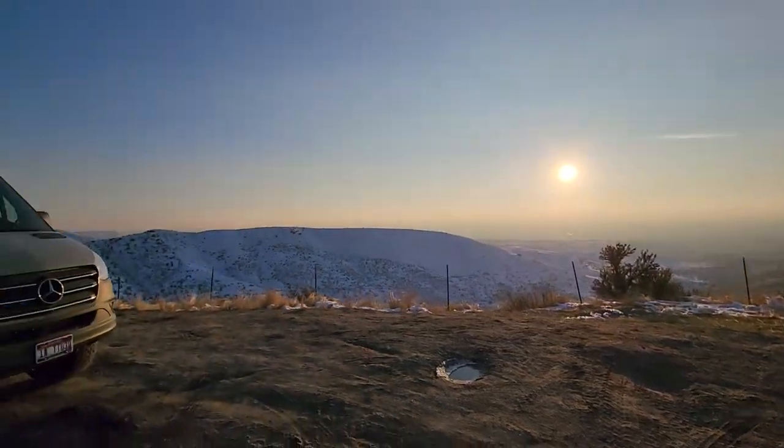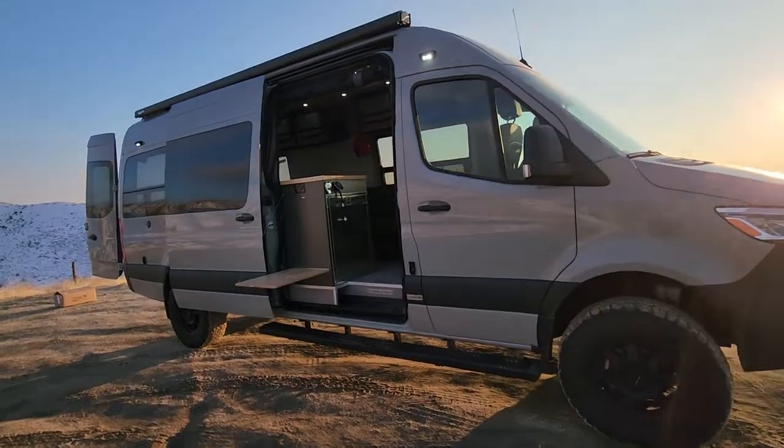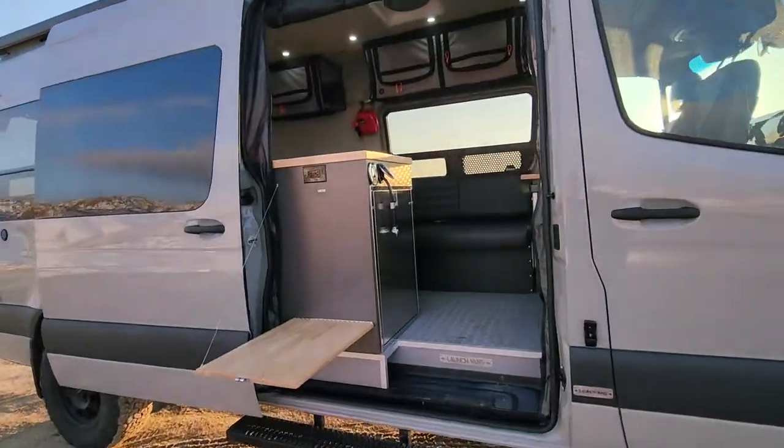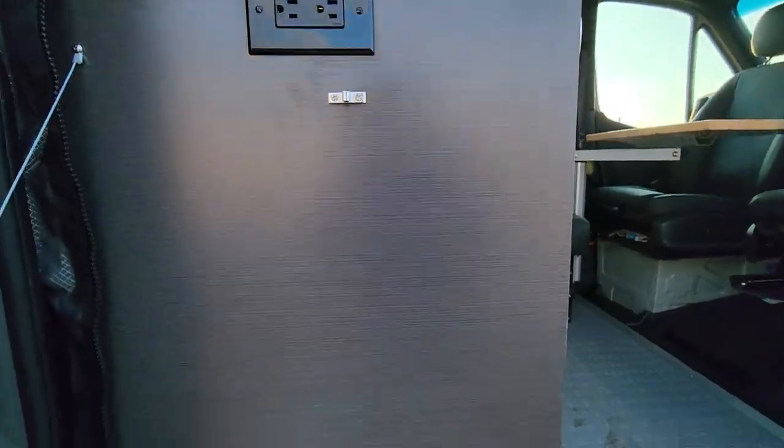Gosh, it's beautiful right now. Van handled awesome. I think I covered everything. Look at this laminate color — really dig this new color we're using.